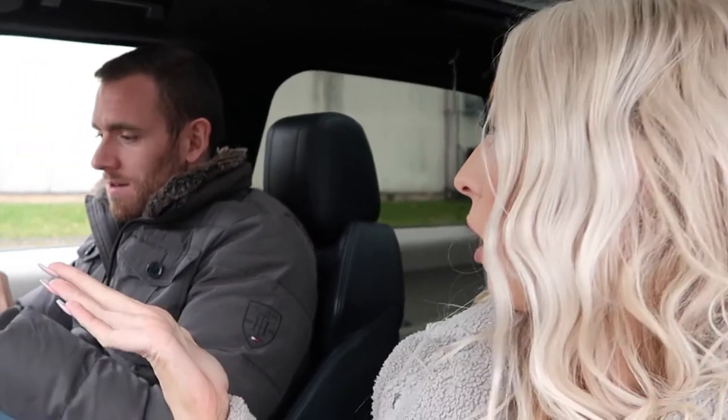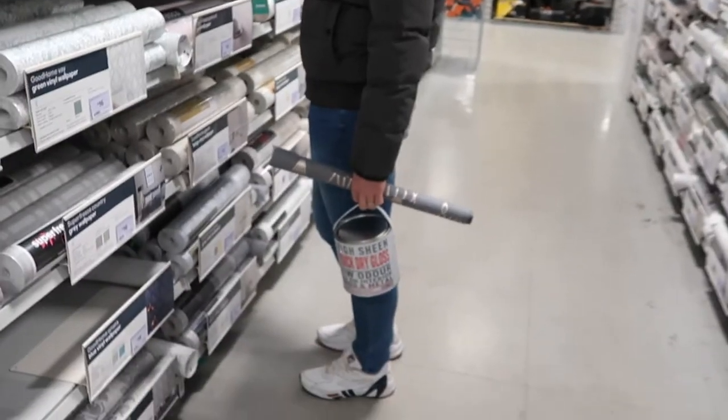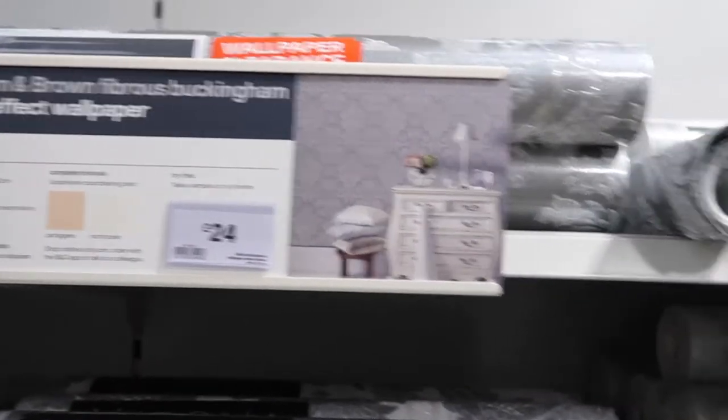I think all we need to pick up is paint, but I always have a look around as well. I may as well look at the wallpaper samples while we're here too. So we've found the wallpaper section. We've already picked up a couple of samples, got the paint pot going. So now it's just a case of what we want in the bedroom.